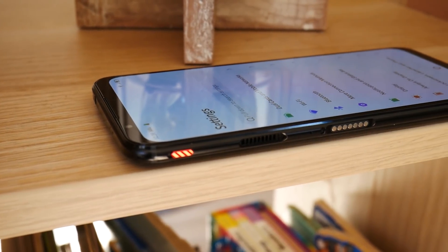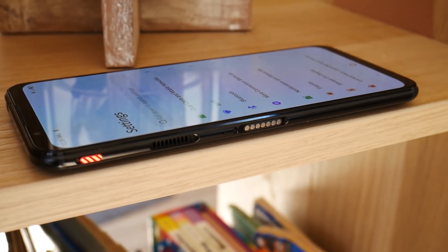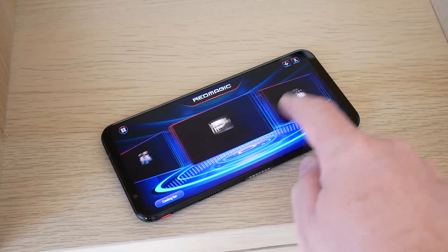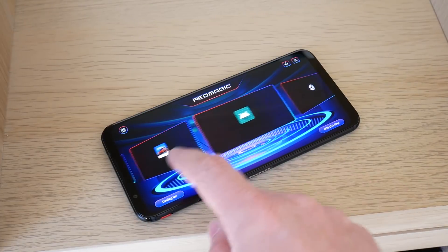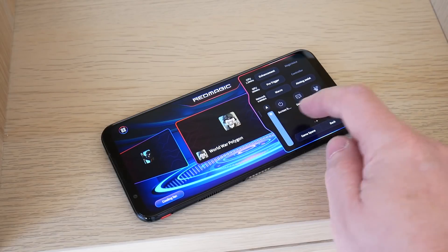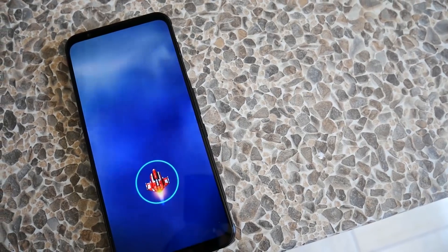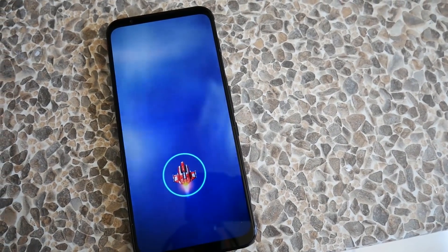The 5G has bumped the display up to 144Hz, adds a triple camera setup, and now has an in-screen fingerprint reader. As a gaming phone, the Red Magic 5G comes with an impressive set of specs including a Snapdragon 865, a 6.65-inch display with Corning Gorilla Glass at 144Hz, at least 8GB of RAM — 12GB on some models — a 4500mAh battery, 8K video recording, an in-screen fingerprint reader, and active liquid cooling.